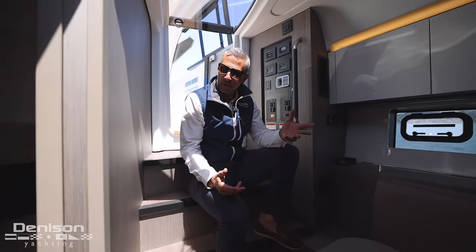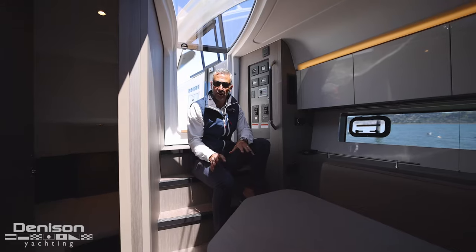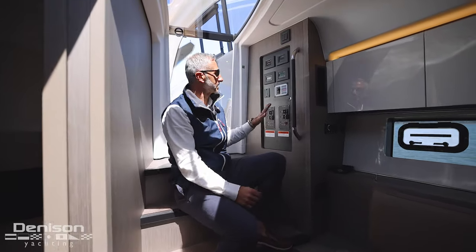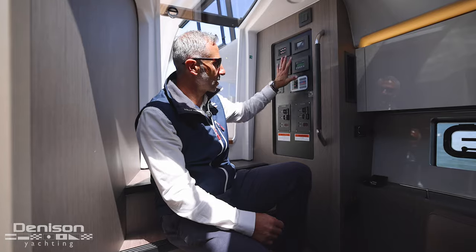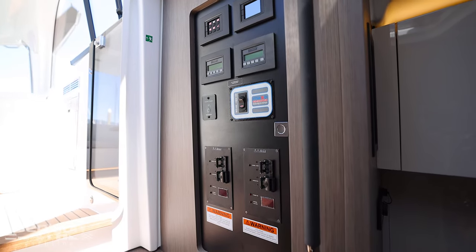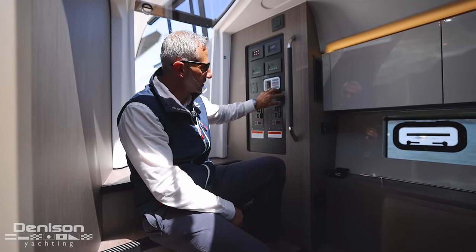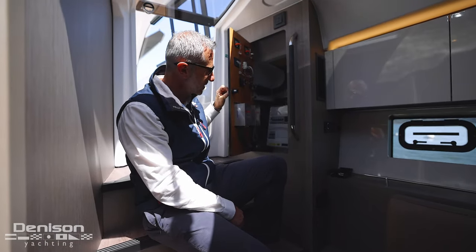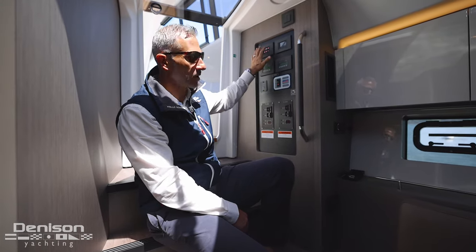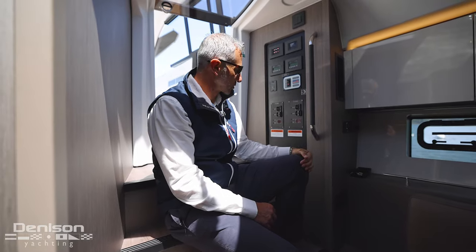Down below, this is outfitted with two cabins and a single head. What's great about this companionway is all your access to your switching. You've got thermostats here for the air conditioning, generator start — everything's conveniently hidden behind here, all your breakers. There's even a lockout, which is a nice feature so kids can't mess around with all the electronics.